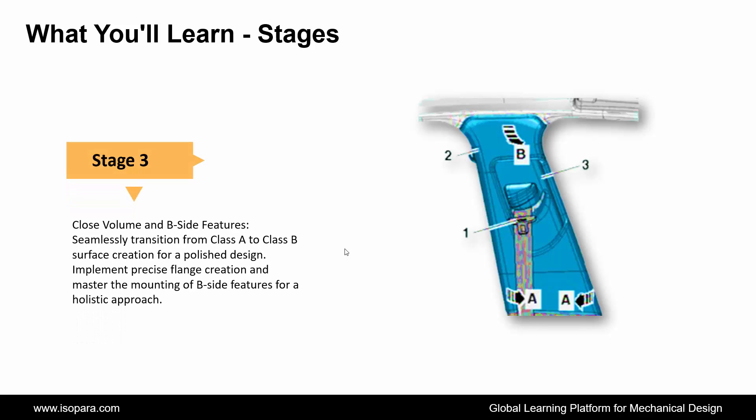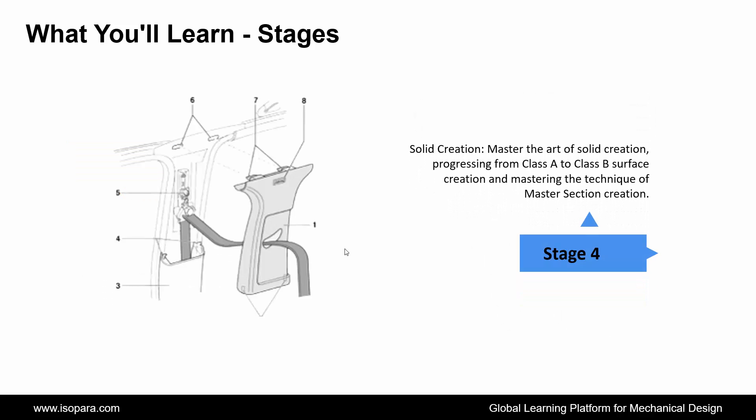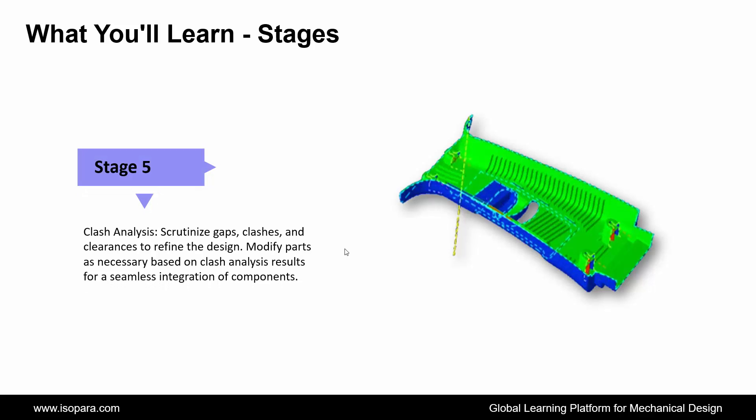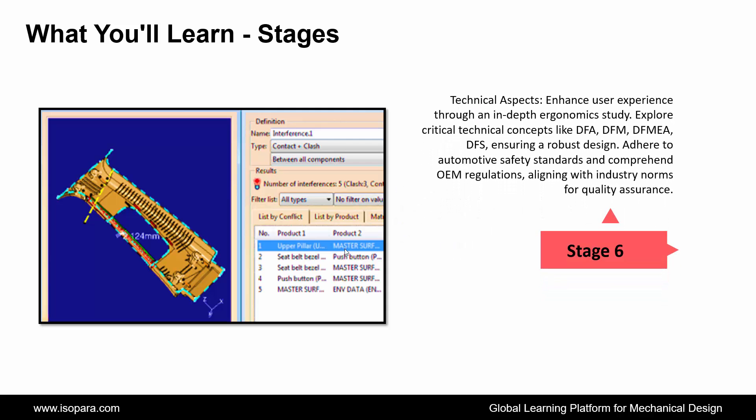Perform draft analysis to refine the design and master section creation for a cohesive structure. Third is Close Volume and B-Side Features: seamlessly transition from Class A to Class B surface creation for a polished design, implement precise flange creation, and master the mounting of B-side features for a holistic approach. Fourth is Solid Creation: master the art of solid creation, progressing from Class A to Class B surface creation and mastering the technique of master section creation. Fifth is Clash Analysis: scrutinize gaps, clashes, and clearances to refine the design, and modify parts as necessary based on clash analysis results for seamless integration of components.